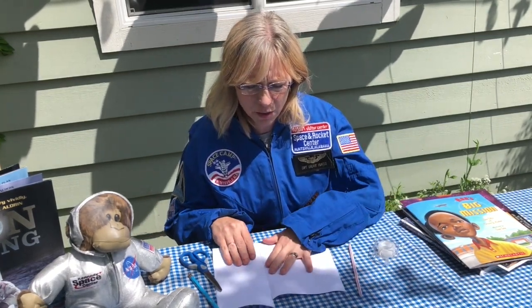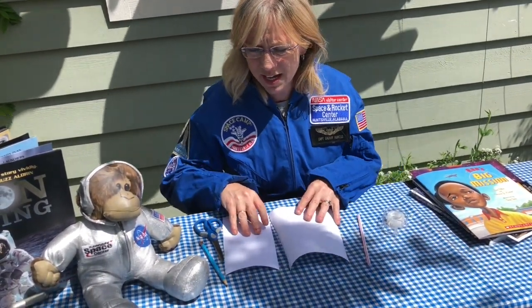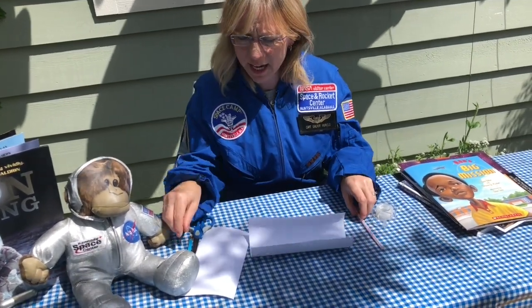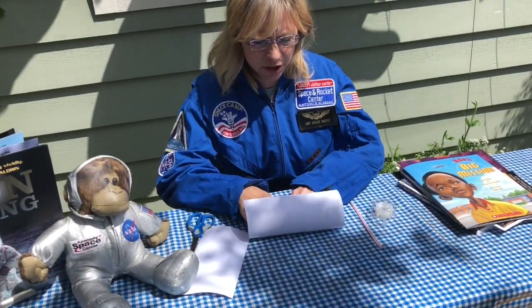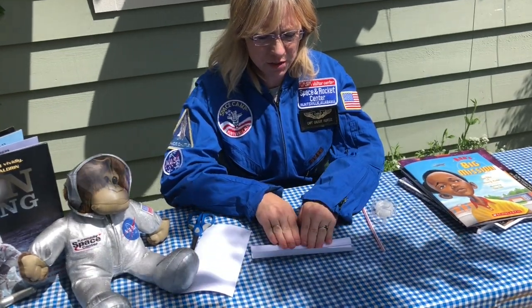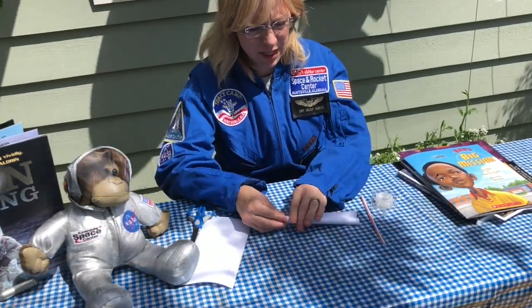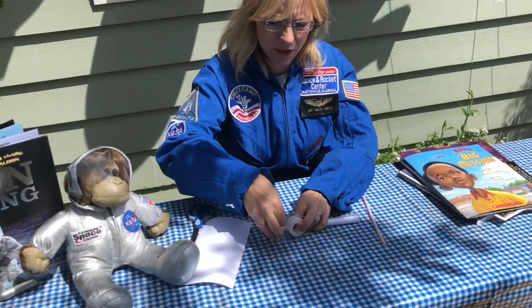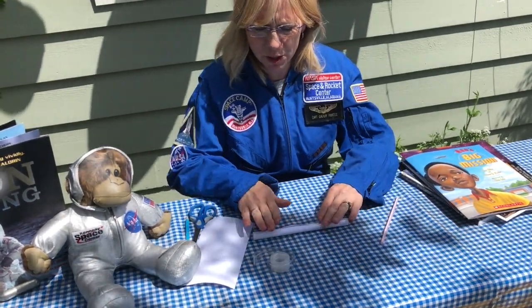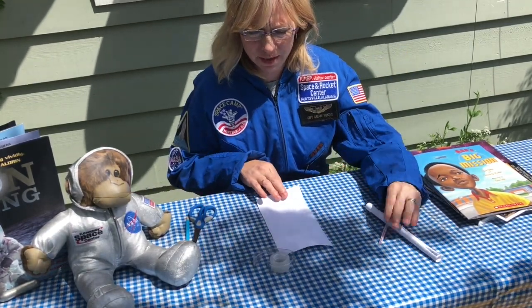To begin, I have a normal 8.5 by 11 piece of paper and I've just cut off a portion to use for my fin and my cone. You're going to take your pencil and roll the paper around it so that you get a tube, then drop the pencil out and tape it to secure it. Because there are multiple rolls, the air shouldn't travel out. Now I need to make a cone and fins.